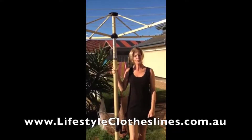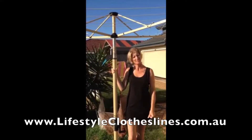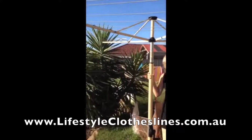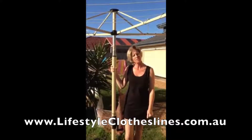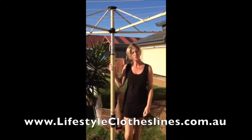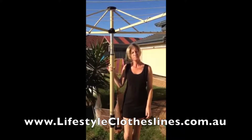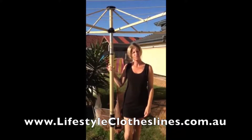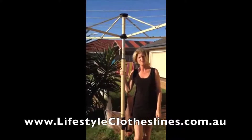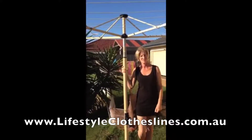We needed to reposition our rotary clothesline because there was a big bush in the way and my sheets used to get hooked in it. We needed to buy a new ground socket and we got it from Lifestyle Clotheslines. It was prompt, very economical, and we had our clothesline repositioned within a few days — so thank you very much for a good quality service.